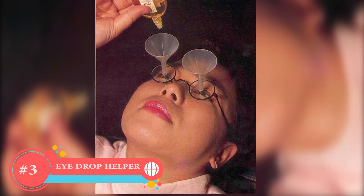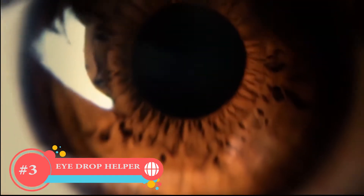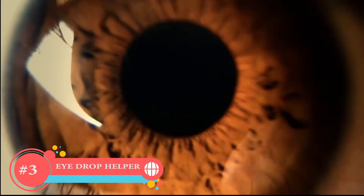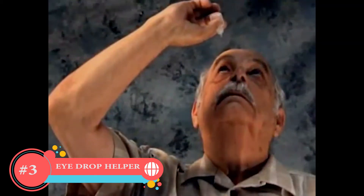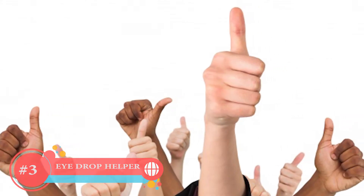Number 3: Eyedrop Helper. Sometimes when we apply eyedrops, our eye keeps blinking for a certain reason. The first reason is our eye is trying to protect us from an unidentified object from outside. So the Japanese invented these things to help us get it done easily. Good job, Japan!